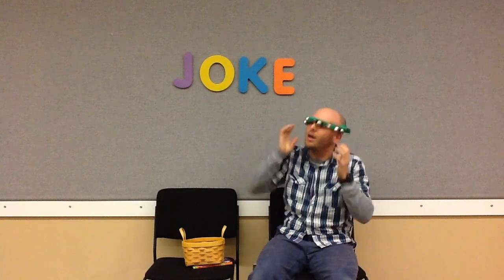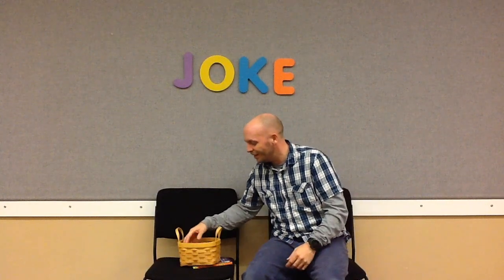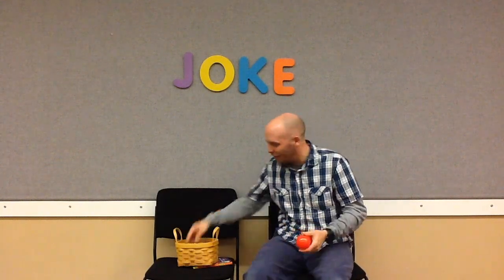Jingle bells, jingle bells, jingle all the way. Hey! What fun it is to ride in a one-horse open sleigh. Hey! She's still not back. Maybe I could juggle when the kids come back — I could juggle some balls. That's two. Can I do three? Maybe I'll stick with two.